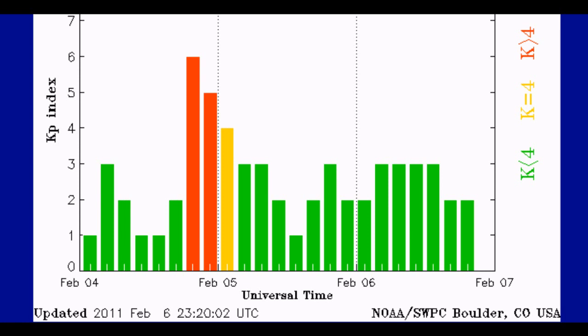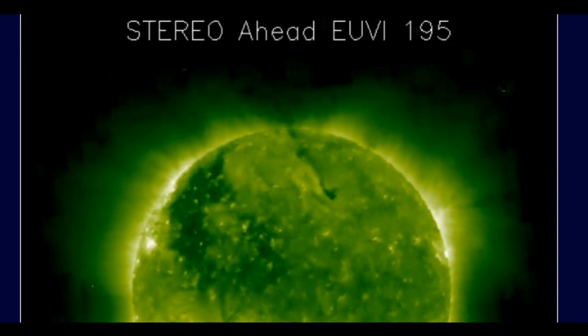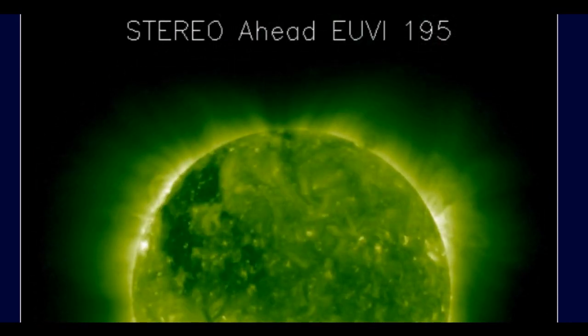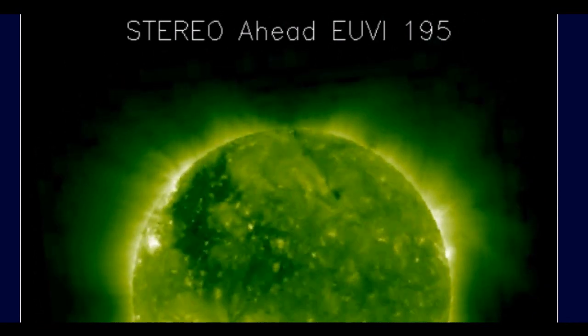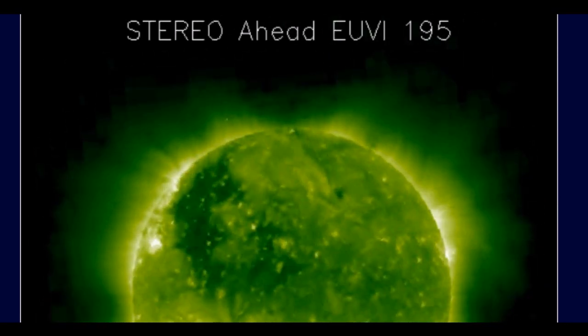The KP index picked up a significant geomagnetic storm or solar disturbance late February 4. We are still seeing the after-effects of this with very high solar winds, currently at 450 kilometres a second. Looking at the Stereo Ahead moving imagery, we can see a significant filament eruption occurred at this time, which appears to be the cause of the geomagnetic disturbance and high solar winds.